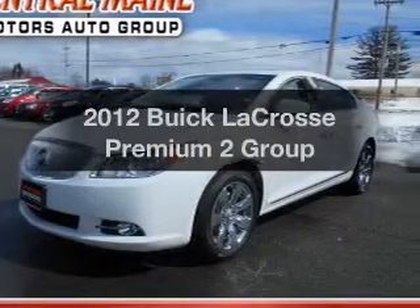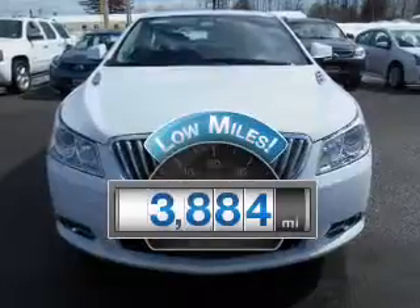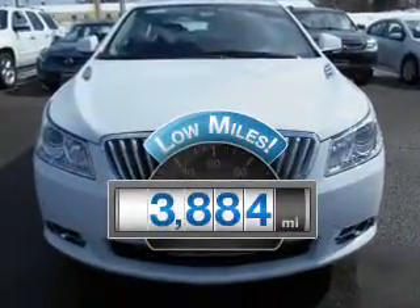Introducing the 2012 Buick LaCrosse. This is the set of wheels you've been looking for. Get more for your money with this vehicle that features low mileage and dependability.